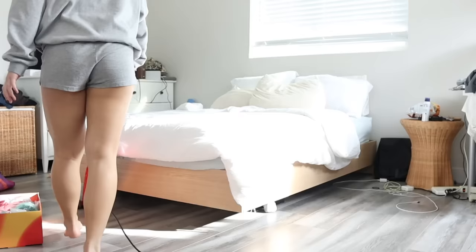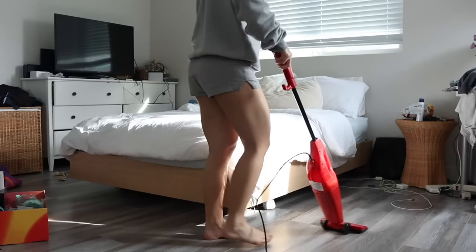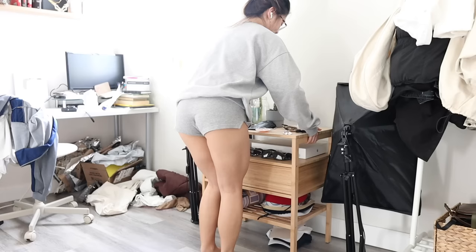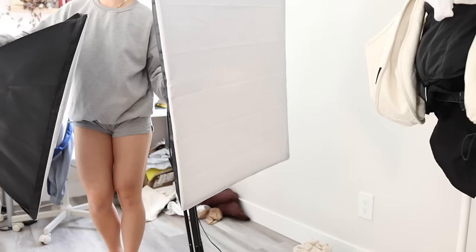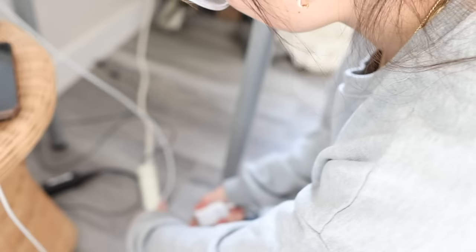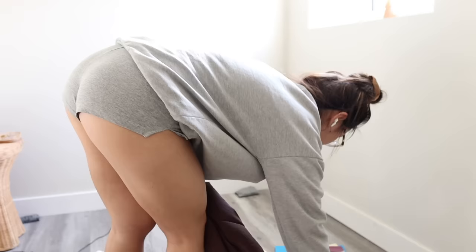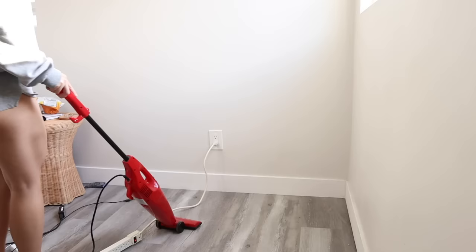I wanted to start off with vacuuming because there was just so much hair on the ground and a lot of dust. I started sneezing a lot because there was just so much swirling in my nostrils, but it was a very vital step to start the cleaning process. We're using the handheld vacuum that was in the box Amazon sent me.